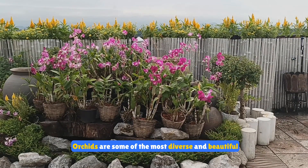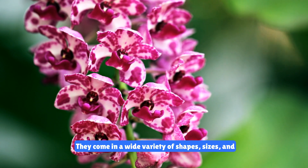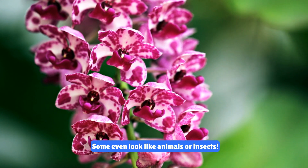Orchids are some of the most diverse and beautiful flowers in the world. They come in a wide variety of shapes, sizes, and colors, each with its own unique charm. Some even look like animals or insects.